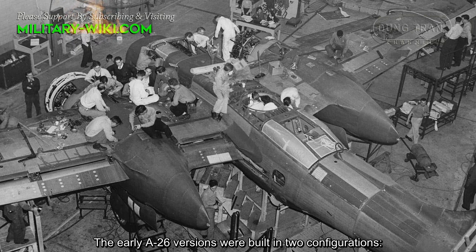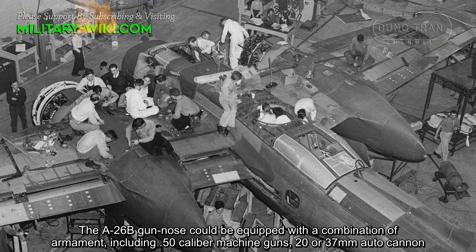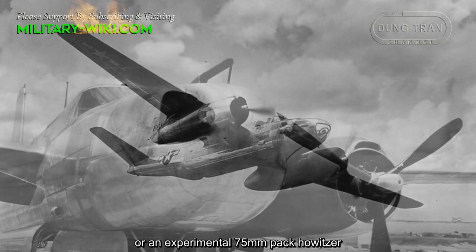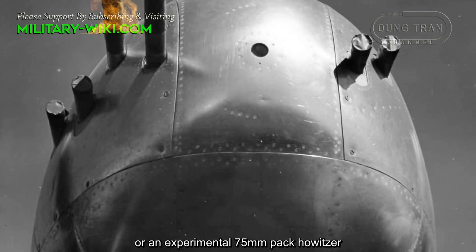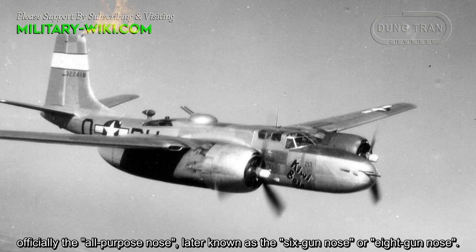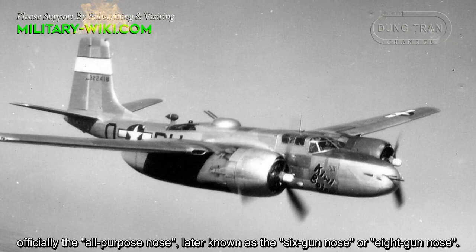The early A-26 versions were built in two configurations. The A-26B gun nose could be equipped with a combination of armament, including .50 caliber machine guns, 20 or 37mm auto-cannon, or an experimental 75mm weapon. The B gun nose version housed six and later eight .50 caliber machine guns, officially the all-purpose nose, later known as the six-gun nose or eight-gun nose.